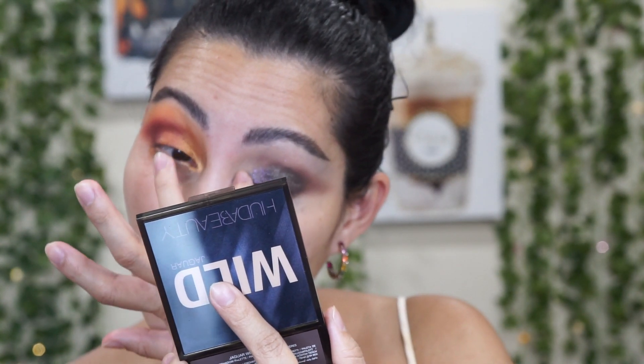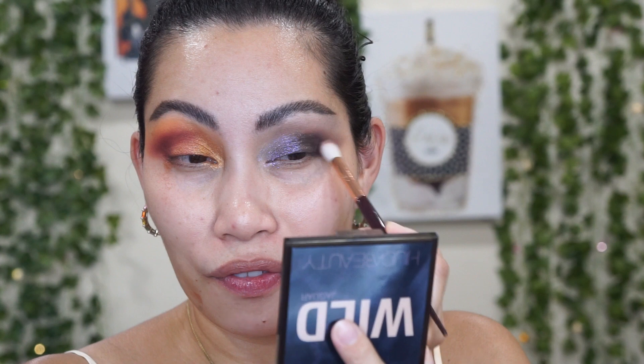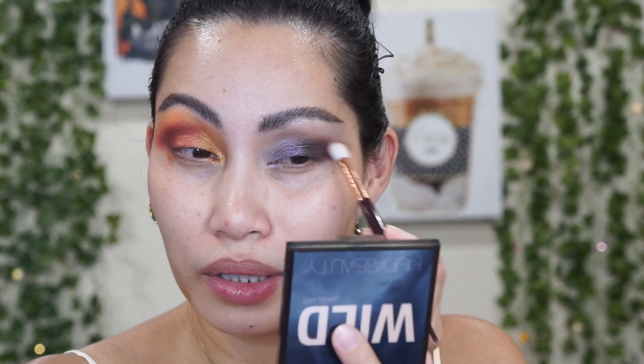I'm going to apply it — oh, that is pretty! Oh my god, sorry. Let me apply this again. Wow, that is pretty! It's a sheer, very shimmery cotton-purple shade. It's a sheer formulation, but oh my god, this is gorgeous. Going back to this brown shade because it faded, and then applying the metallic green.